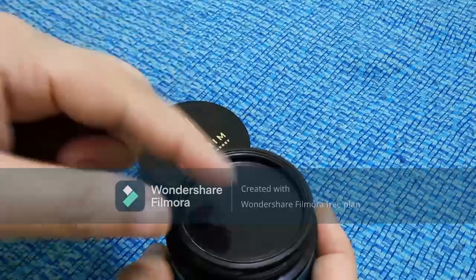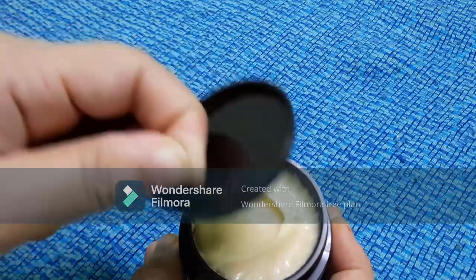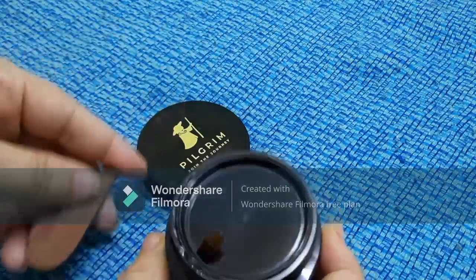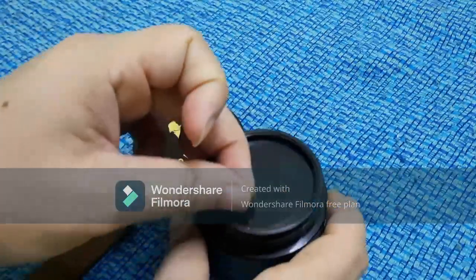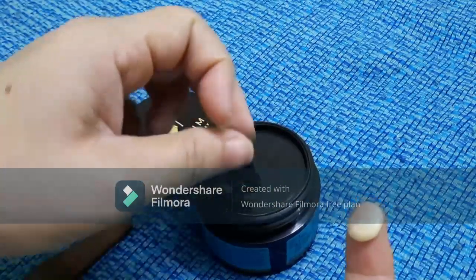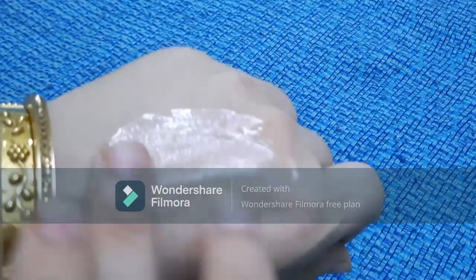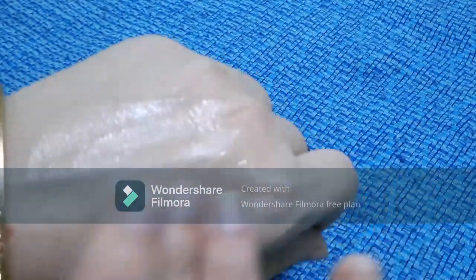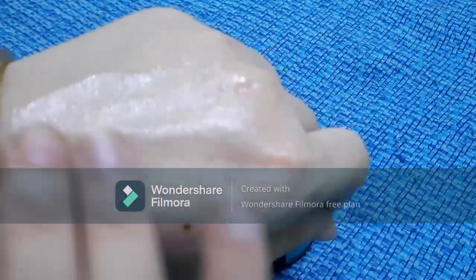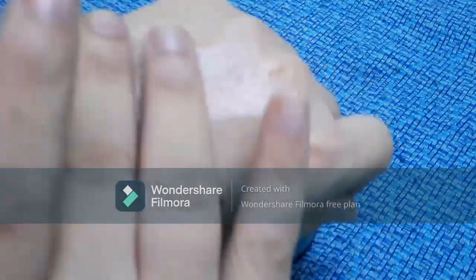Now let's talk about the texture of the Retinol Night Cream and its fragrance. It has a very creamy color and contains a lot of moisturizing oils, including almond oil. The fragrance is very refreshing and the cream is not too greasy — it has a very creamy texture and is easily applicable.